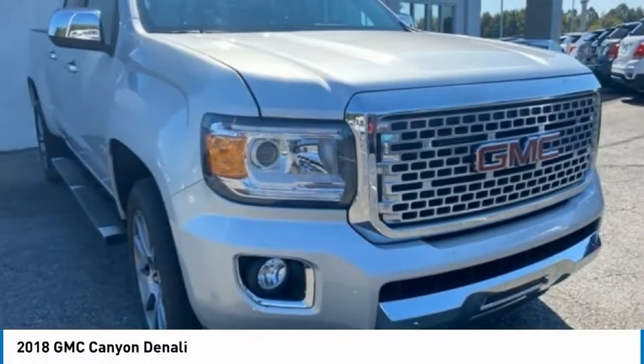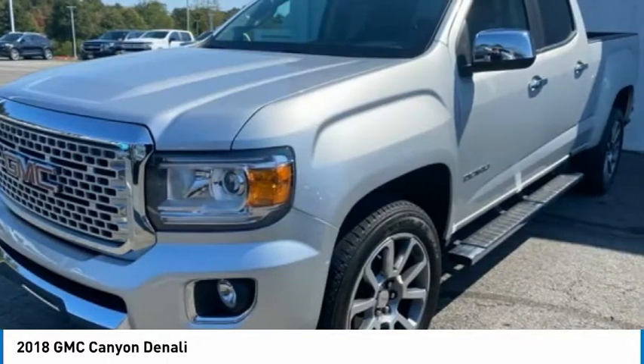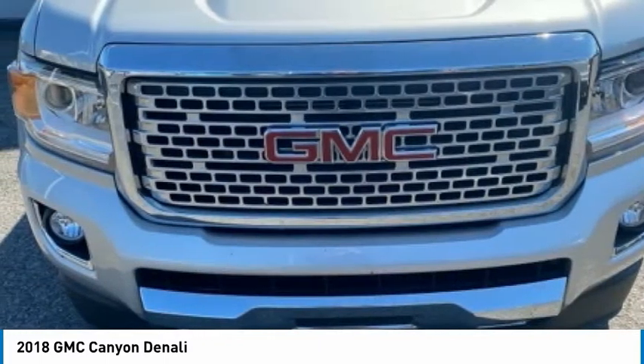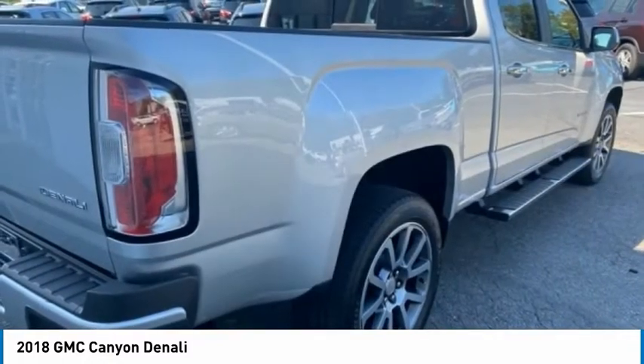Today with the 2018 Canyon. With one of the most powerful standard four-cylinder engines in the class, the Canyon lets you enjoy 18 city, 25 highway EPA estimated MPG, and is engineered to absorb the bumps.